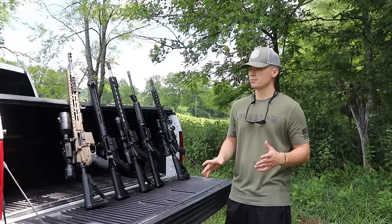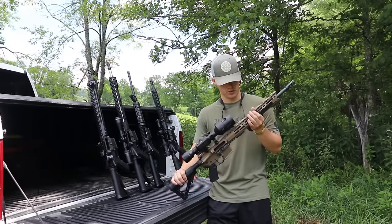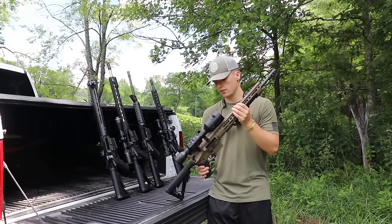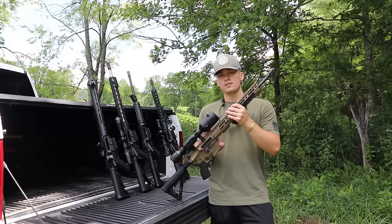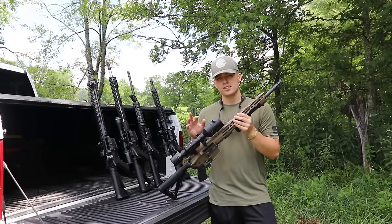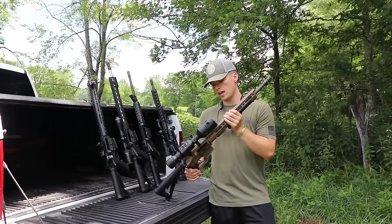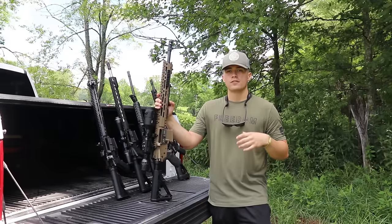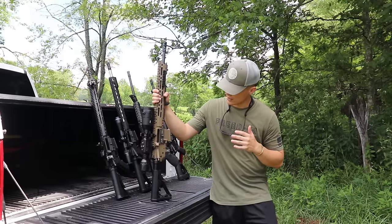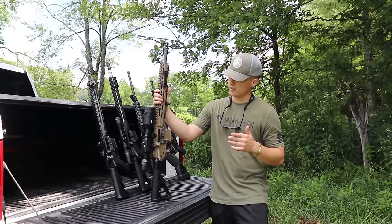The next rifle on the list is the Diamondback. Now this is a 6.5 Grendel, but I'm going to be referring to the .223 version. Diamondback has made a very nice AR-15. You can buy a 16-inch barrel configuration in black, not Cerakoted, for about $600-$650 last time I checked. They're priced very reasonably and I think they're a very reliable rifle. I use this DB-15 right here for everything — it's my go-to for deer hunting, coyote, pig, you name it. The 6.5 Grendel Cerakoted version was about $700.